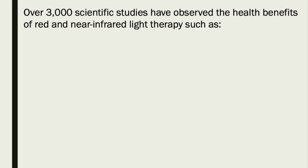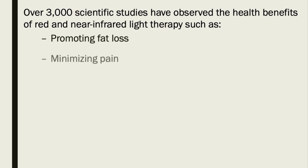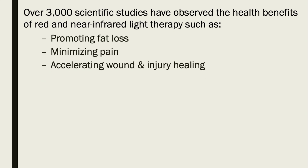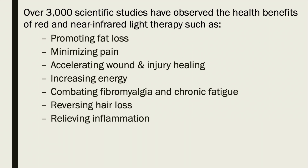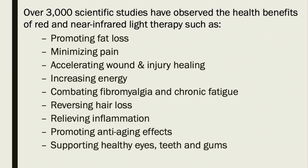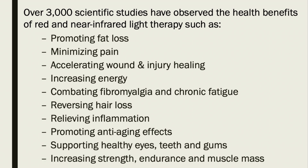There are over 3,000 scientific studies published by the National Institute of Health that have observed the health benefits of red and near-infrared light therapy. These benefits include promoting fat loss, minimizing pain, accelerating wound and injury healing, increasing energy, combating fibromyalgia and chronic fatigue, reversing hair loss, relieving inflammation, promoting anti-aging effects, supporting healthy eyes, teeth, and gums, and increasing strength, endurance, and muscle mass.